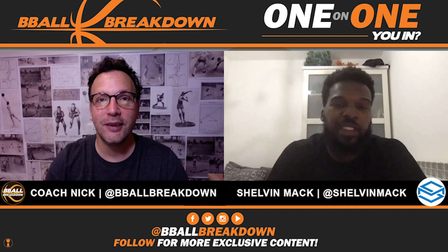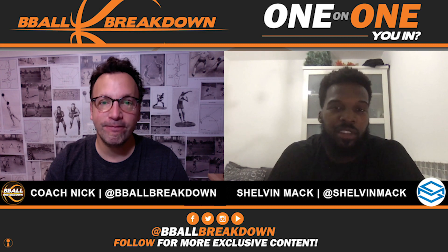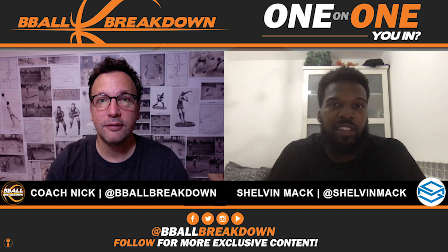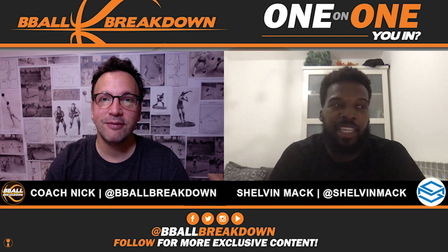Thanks for having me. I think everyone needs some basketball with what's going on in the world right now, so I'd love to spend some time and break down the game with you. Everyone is fine here — they're doing a great job of keeping it contained. Everyone's kind of on lockdown right now, so I'm spending a few extra days in the house with the family, watching some games that I played in.